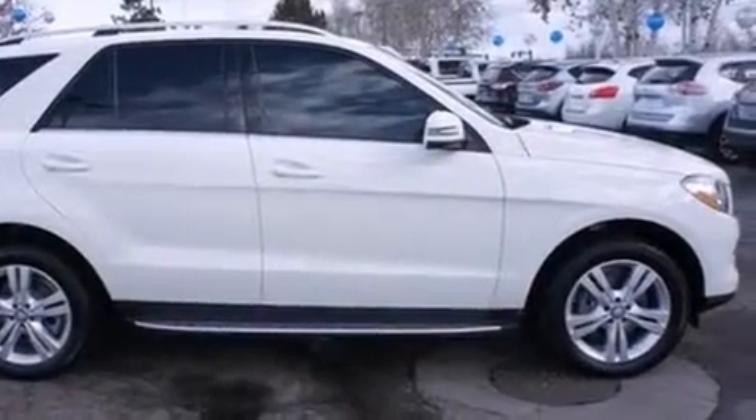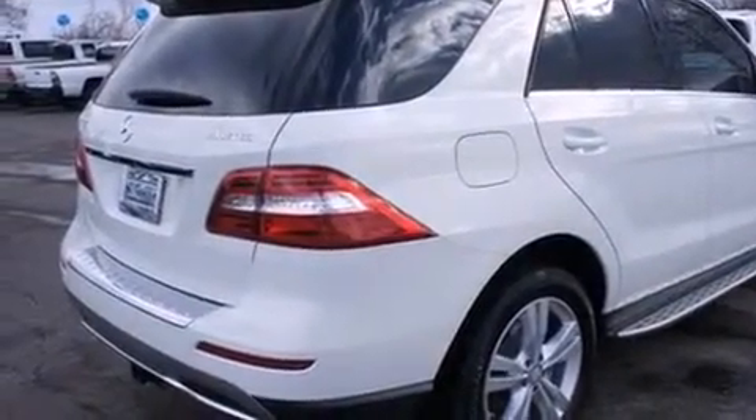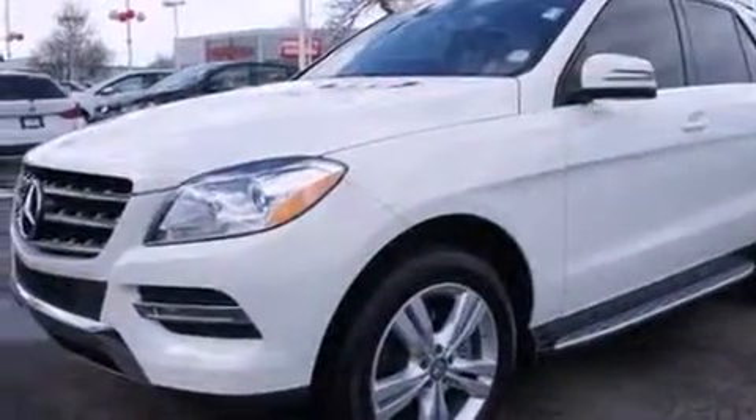Discerning drivers will appreciate the 2013 Mercedes-Benz M-Class. With less than 30,000 miles on the odometer, this four-door sport utility vehicle prioritizes comfort, safety, and convenience.